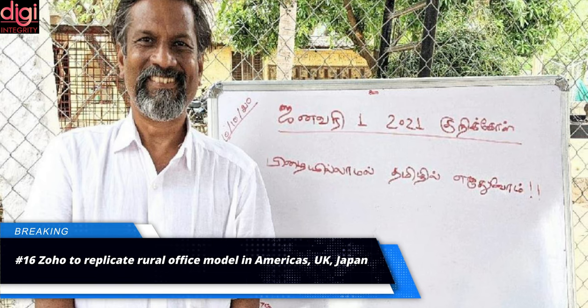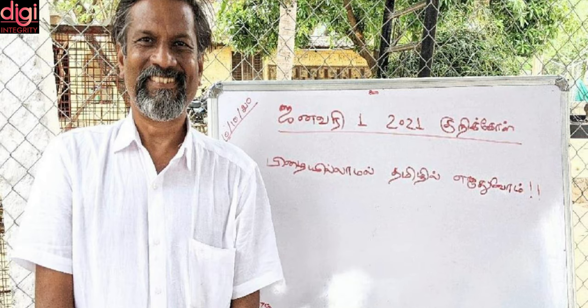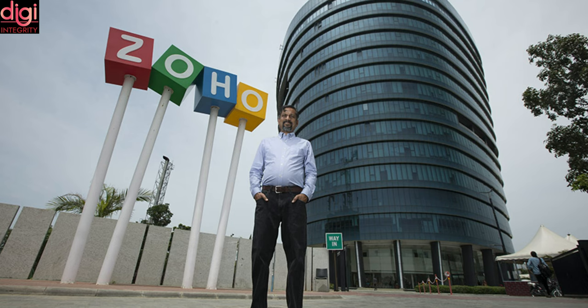India's largest software-as-a-service firm Zoho Corp plans to take its rural-centric development centers model to the United States, the UK, Mexico and Japan to serve local customers. Zoho pioneered the pay-as-you-use software model in India, with its main development center in Tenkasi in Tamil Nadu.